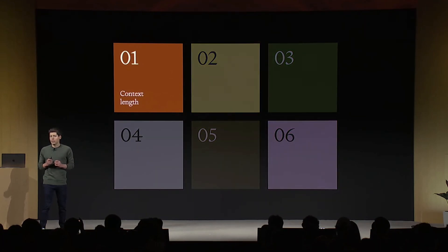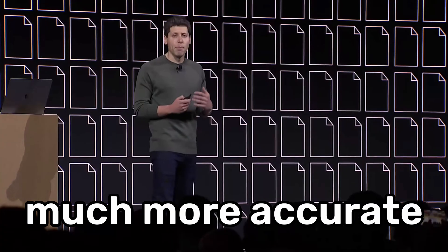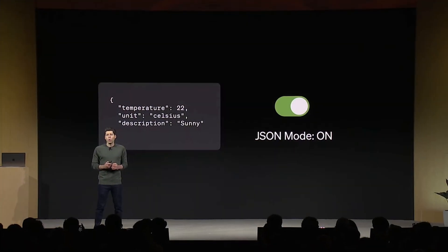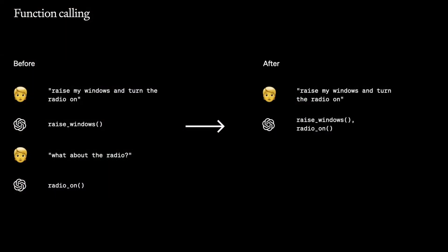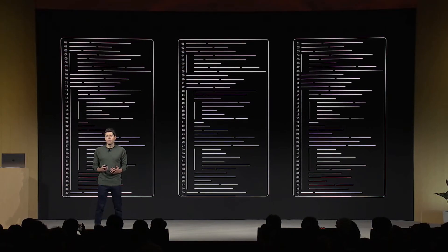The first improvement is context length. GPT-4 Turbo has 128,000 tokens of context, which is 16 times the old GPT-4 model, and is much more accurate over a long context. The second is more control, including a JSON mode that forces the model to respond with valid JSON. It's also better at function calling, meaning fewer requests for the same response. Another big point is reproducible outputs — you can pass a seed parameter to get consistent outputs, giving you higher control over model behavior. This rolls out in beta today.